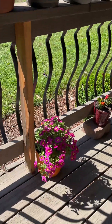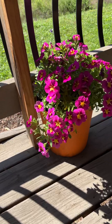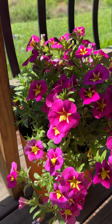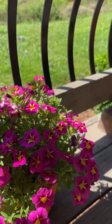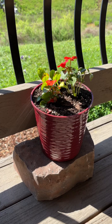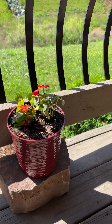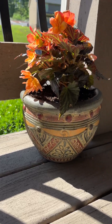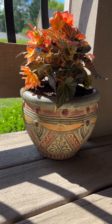These are pretty interesting — almost looks like candy at the fair. I bought a couple of stones to put these on, to get them up above the handrail.